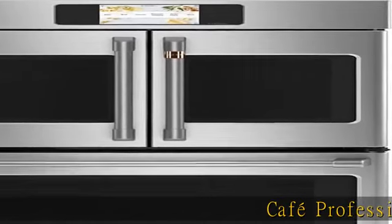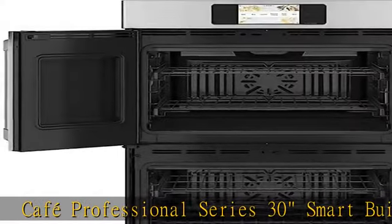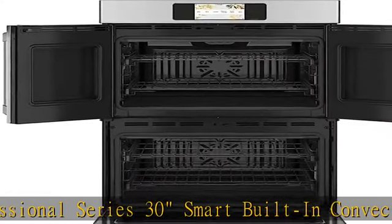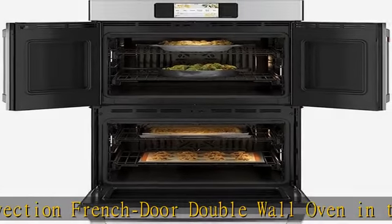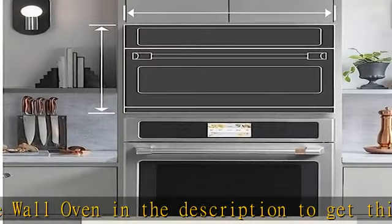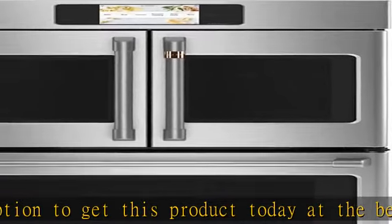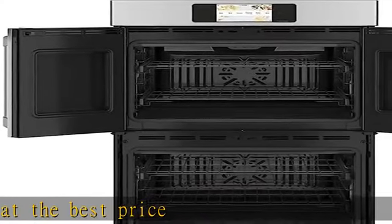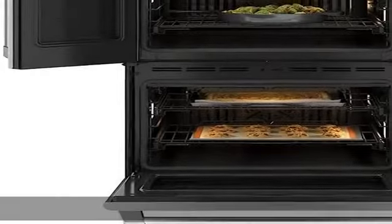Cafe Professional Series 30 Smart Built-In Convection French Door Double Wall Oven. Check the description to get this product today at the best price.